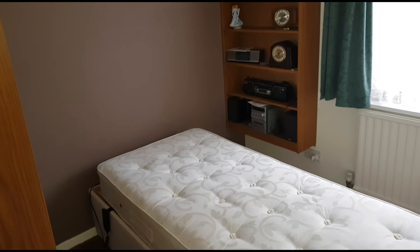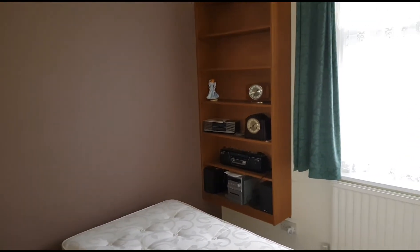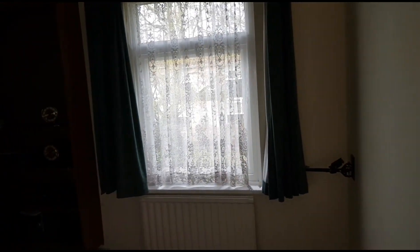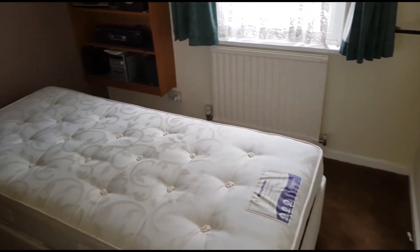And then this is bedroom three. It's a bit difficult with the video we use to get everything in because it's not wide-angle, so bear in mind that the space you see is probably a bit bigger in real life than it looks on the video.